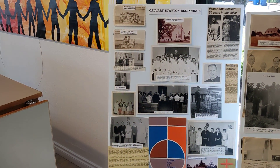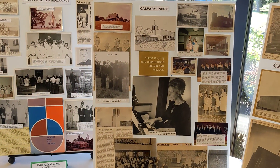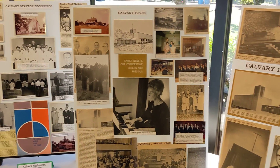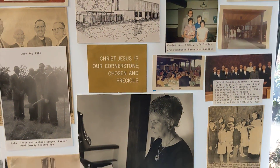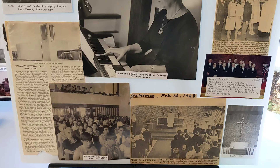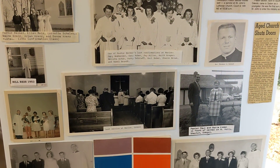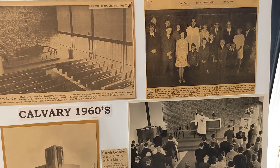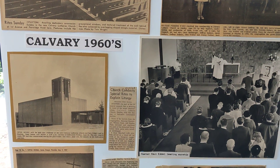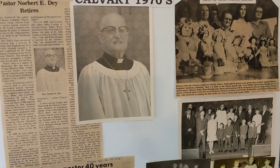I'll pause on these a little bit because they have so much information on them. This is Calvary's beginnings. And the 60s. You can always pause the video if you really want to take a closer look. Here are the 70s.